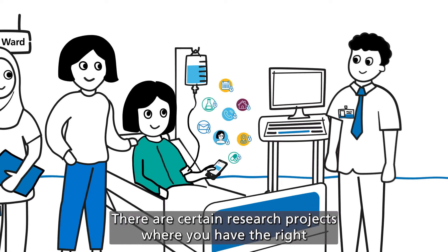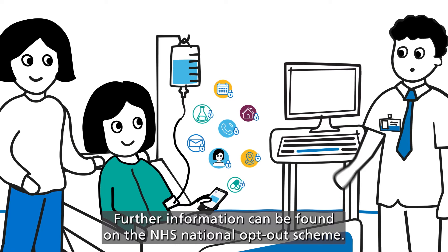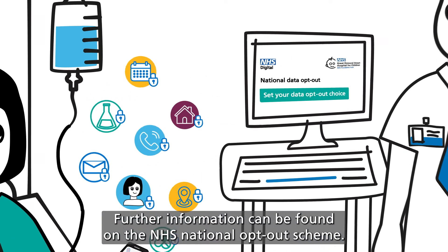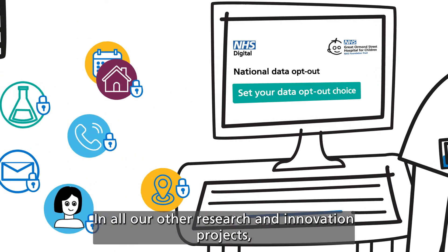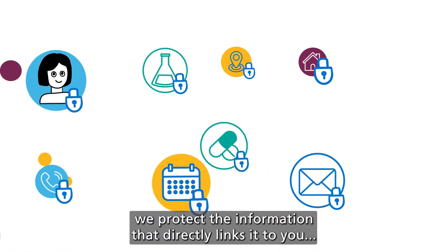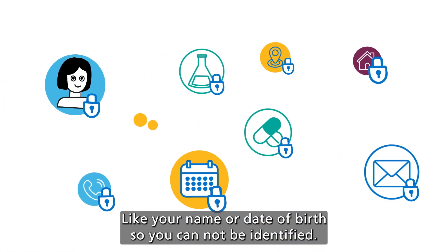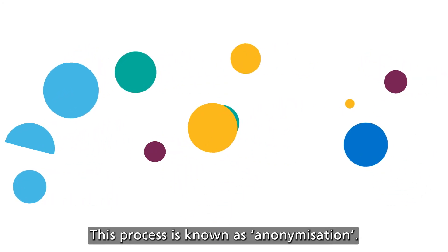There are certain research projects where you have the right to opt out of your identifiable data being used. Further information can be found on the NHS National Opt-Out Scheme. In all our other research and innovation projects, we protect the information that directly links it to you, like your name or date of birth, so you cannot be identified. This process is known as anonymisation.